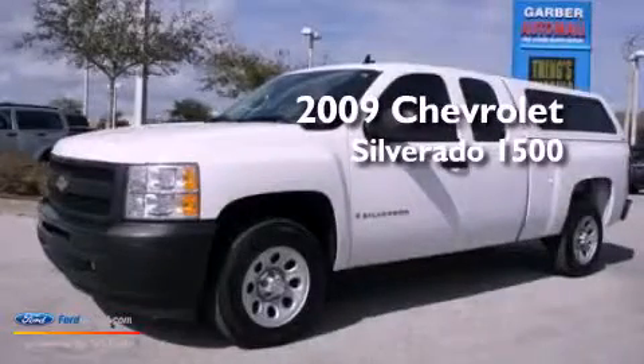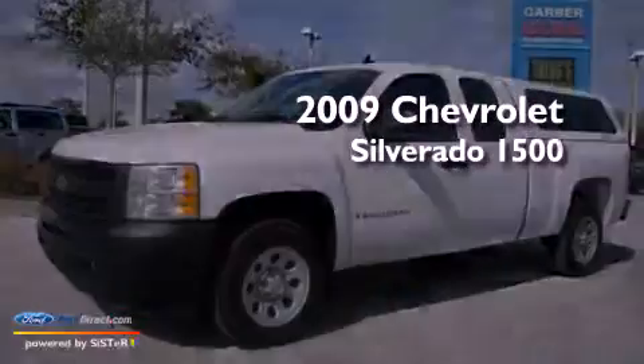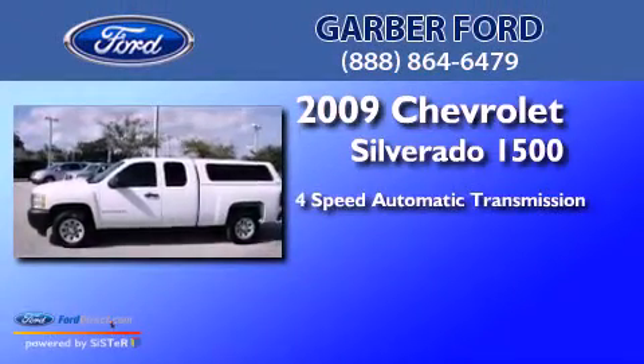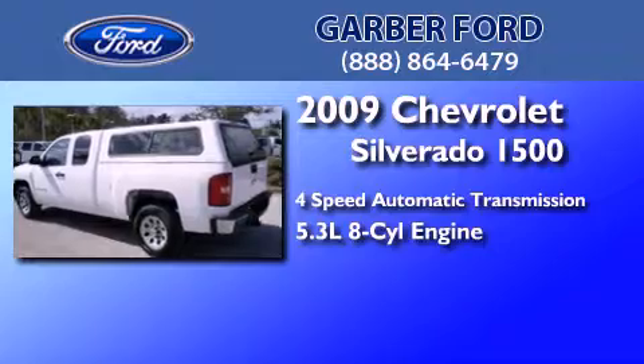This is a 2009 Chevrolet Silverado 1500. This truck has a 4-speed automatic transmission and a 5.3-liter V8.